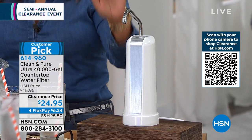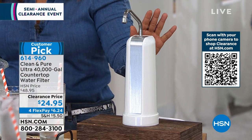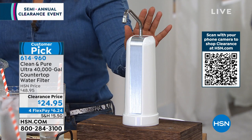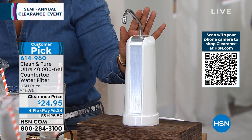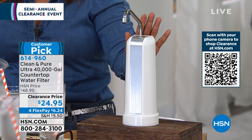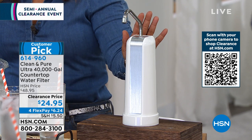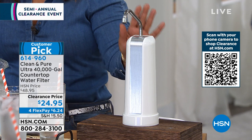You'll never have to buy bottled water or a filter in 40 years. This is clean and pure. You can see that blue and white banner customer pick on your screen. Lowest price we've ever offered. We're going to be giving you a chance to get maintenance-free, no filters, 40,000 gallons of water.